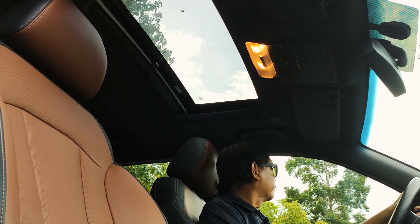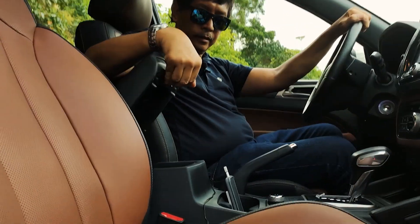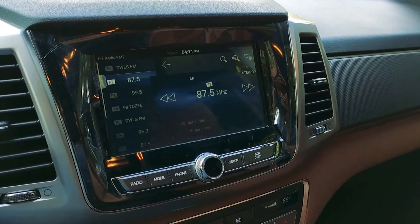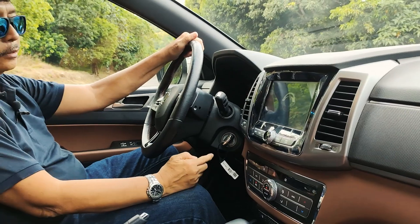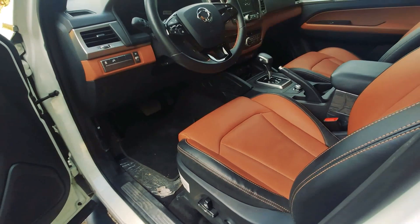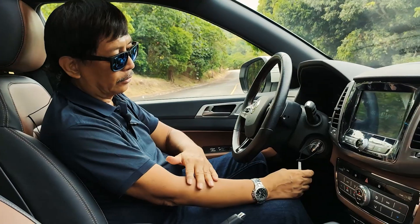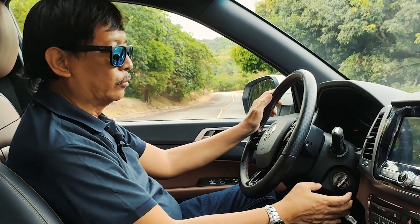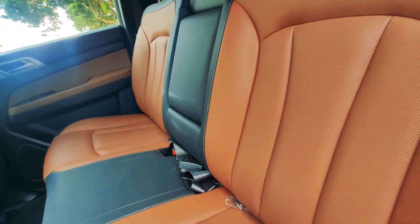The sunroof helps when you're in the outdoors and want to enjoy the greenery above while driving on country roads — just open it up. There's also storage for your gadgets, and the audio entertainment system has an eight-inch monitor. The key is still the conventional type, which some people prefer over push-button start because you don't forget or leave the key inside the vehicle — you get used to holding it or putting it in your pocket.